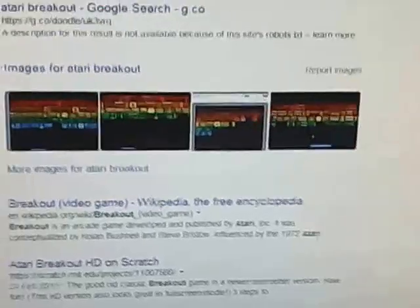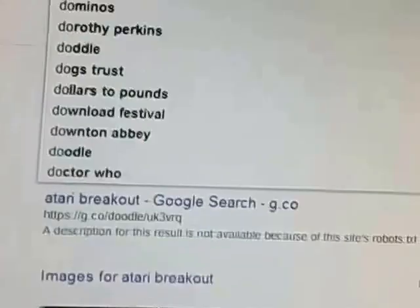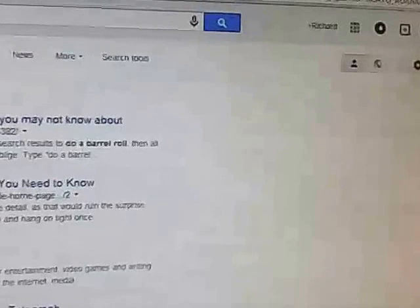And the last one is on Google, and type in Do a Barrel Roll. Then your web page does the Barrel Roll. Cool, huh?